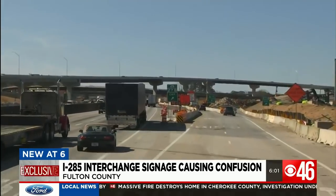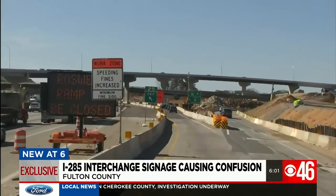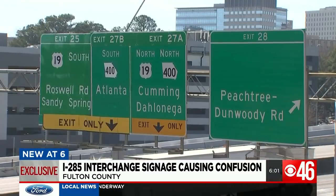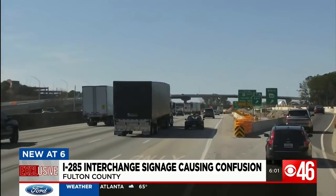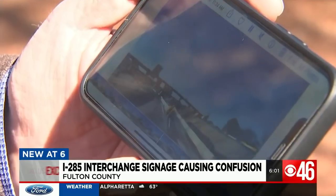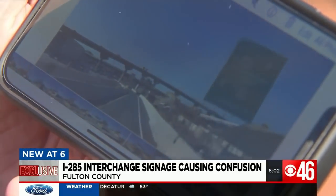The signs don't fully describe what each exit is and where the exits are. In addition, the signs are misplaced. Goldberg says drivers wanting to get off on Roswell Road or 400 north or south often have to make split-second decisions, which can be dangerous and add time to their commute. There was no sign to indicate to the drivers which side of the road to take.